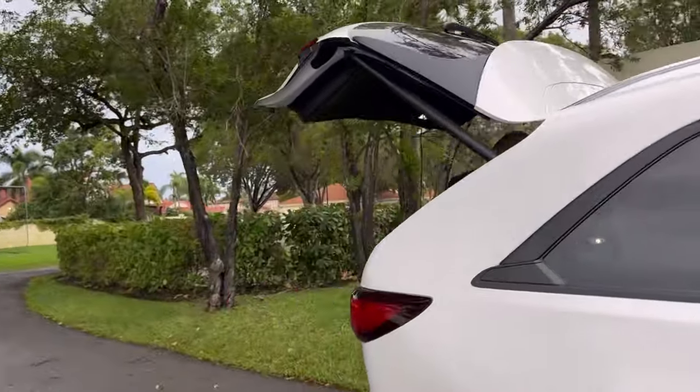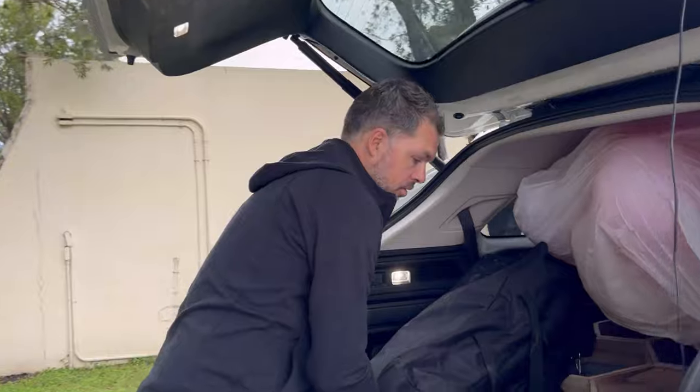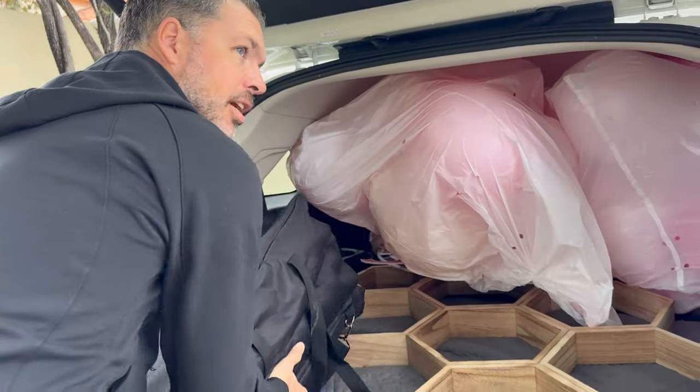Hi guys, we are in Doral. We are in our favorite place in Doral. I think it's the only place we come — the country club of Doral.